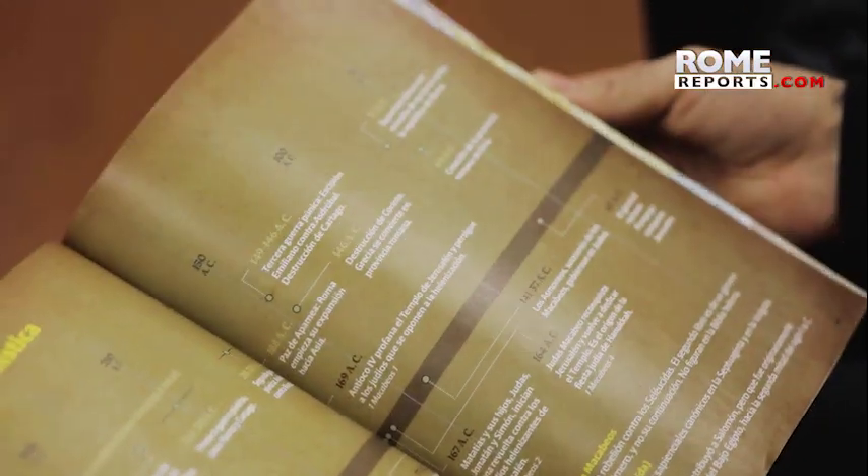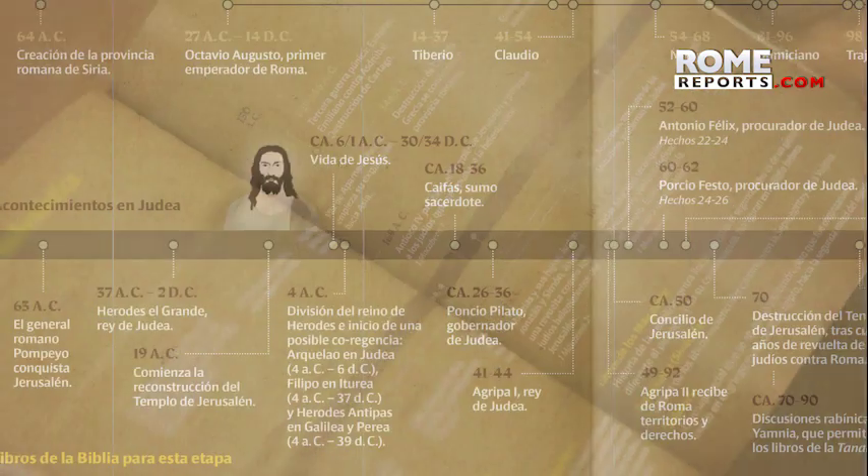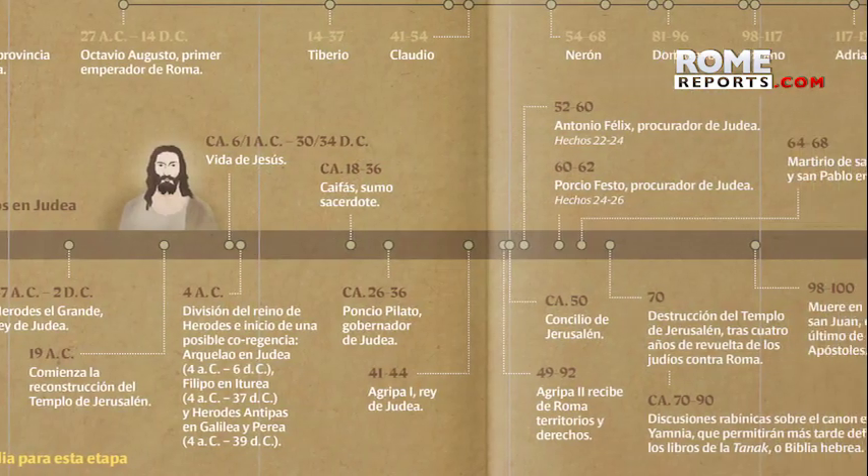By December, the book will be published in English, Spanish, and Polish, and by 2022 in Italian and Portuguese.